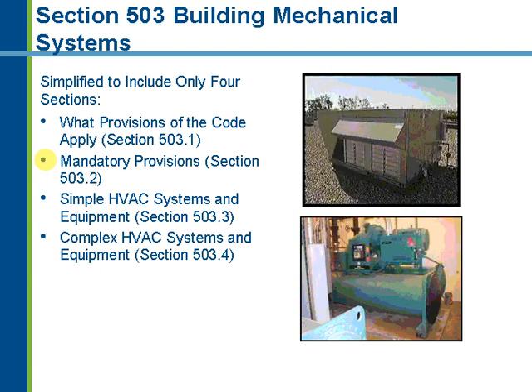The code then lists provisions only applicable to simple system types — really just one provision to focus on, which is the economizer requirement. Then for complex HVAC system types, it covers the mandatory provisions plus the provisions specific to complex systems. For complex systems there are many requirements for different control types that eliminate or reduce the need for reheat or recooling, and also try to better match the output capacity of the equipment with the actual load on the building so systems run as efficiently as possible.